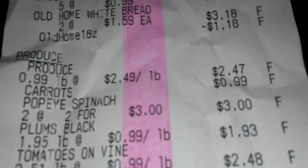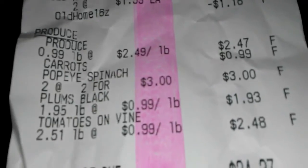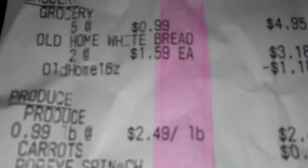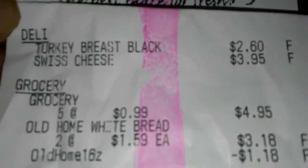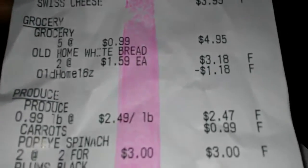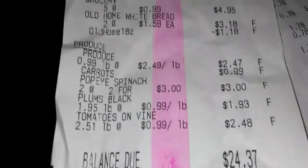For produce, I got spinach, carrots, plums, and tomatoes. The five at 99 cents — those are actually the waffles and the cream cheese from the discount bin, not even clearanced. I spent $24.37 total at O'Brien's, which left me with $10 in change.